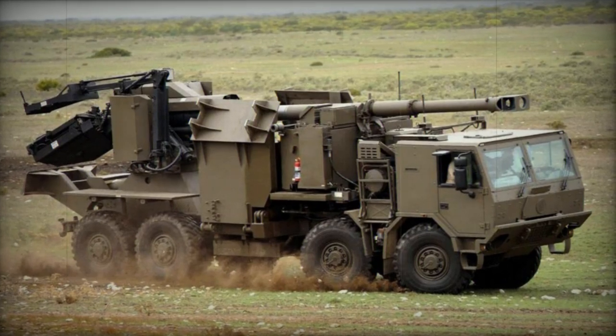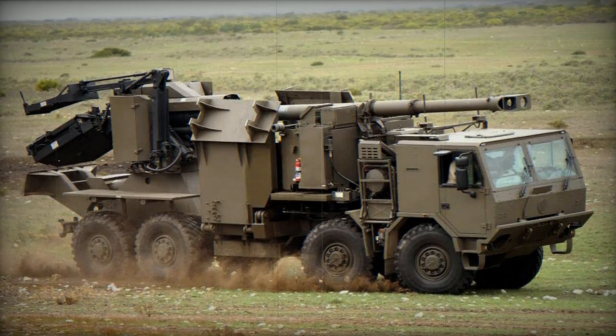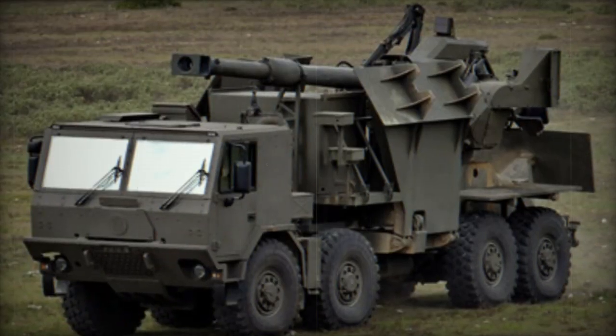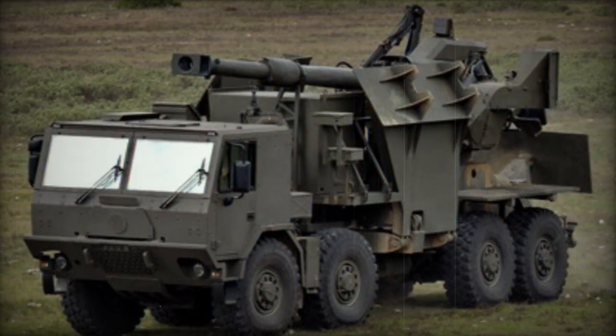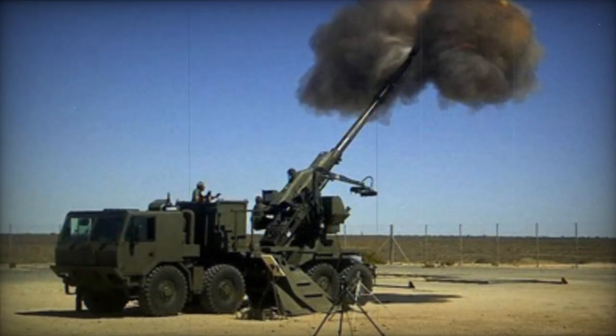The T-5-52 truck-mounted gun howitzer was designed by Danelle Land Systems. The initial prototype of this artillery system was unveiled in 2002. It serves as South Africa's response to the French Caesar truck-mounted howitzer, created to fulfill potential needs in India.